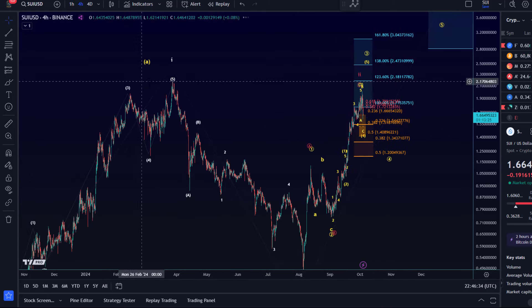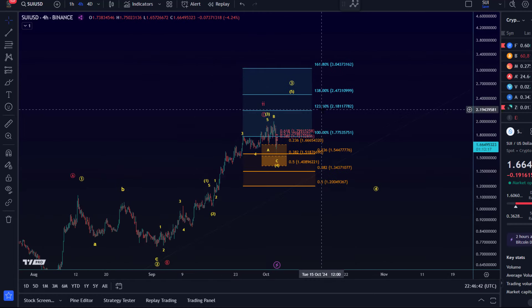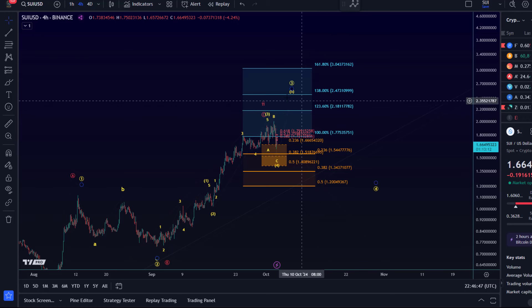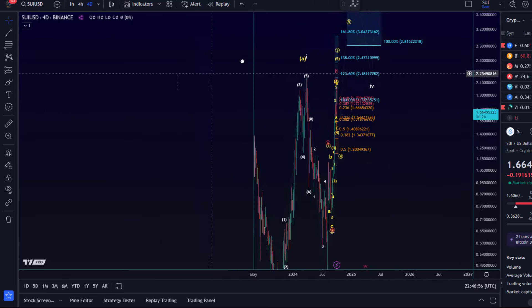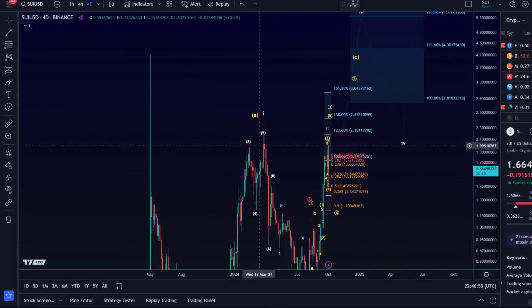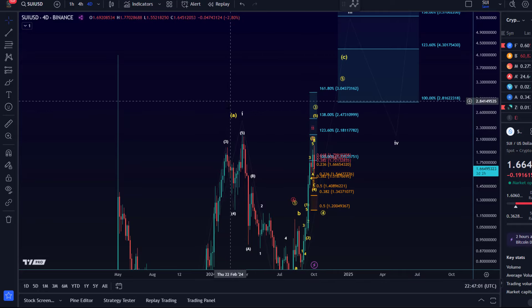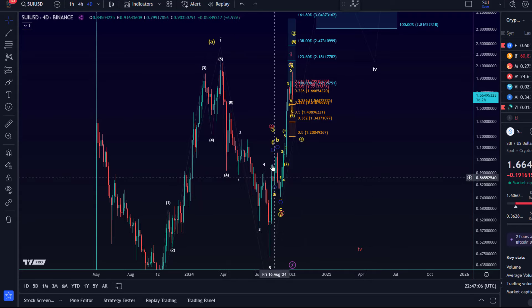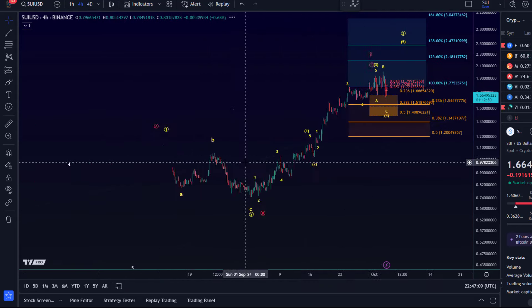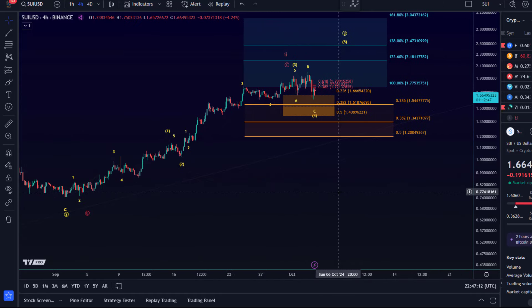We can really only rule out the red wave two scenario completely if the price breaks above the previous swing high from March — that would be a move above around $2.20, above the 1.236 extension highlighted in blue. This would also invalidate the red count, which would be pretty good. It would place us into territory where the immediate setup for a bearish wave count would be invalidated.